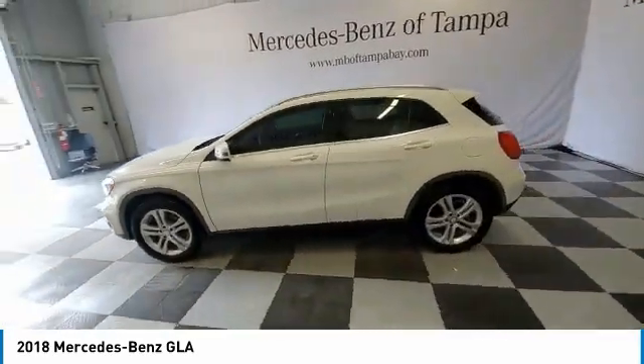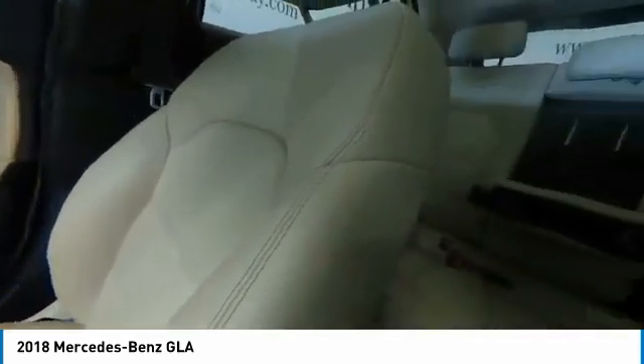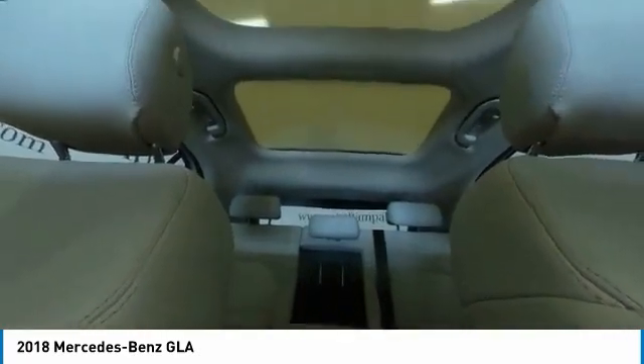This vehicle has less than 60,000 miles. Here are some of this vehicle's great options: panoramic roof, electronic stability control, heated mirrors, alloy wheels, power lift gate, brake assist, traction control, remote keyless entry, fog lights, and speed control.